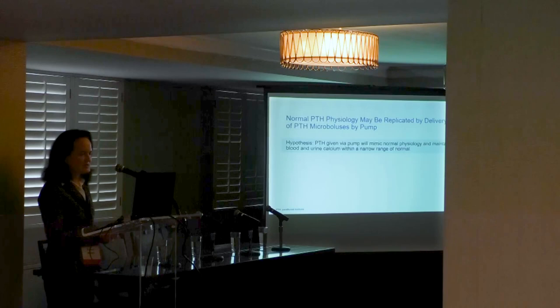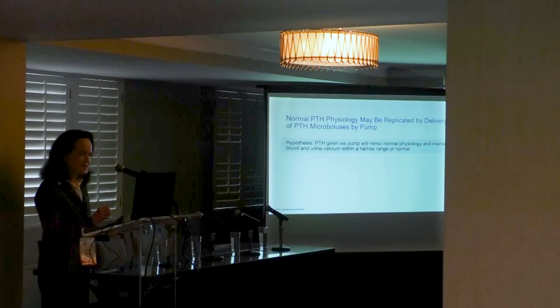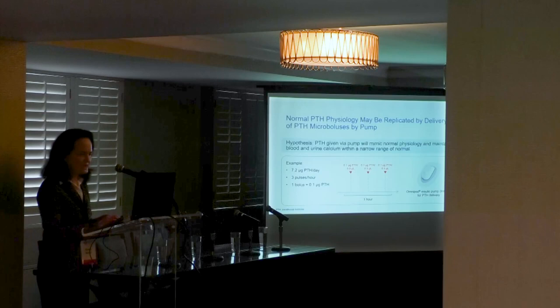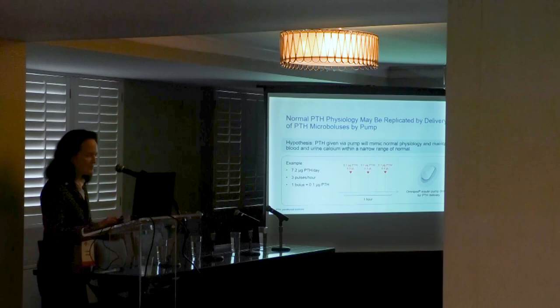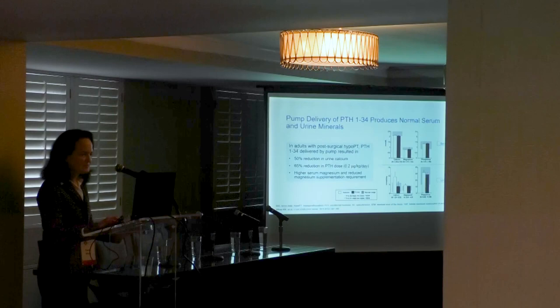We hypothesized that the insulin pump would be the ideal tool to mimic normal PTH physiology. The PTH pump delivers set microboluses in microliter amounts at programmed intervals throughout the day. One of my adult patients received just three pulses per hour, totaling 7.2 micrograms of PTH per day — an extremely low dose. We first tested this in adults with post-surgical hypoparathyroidism.